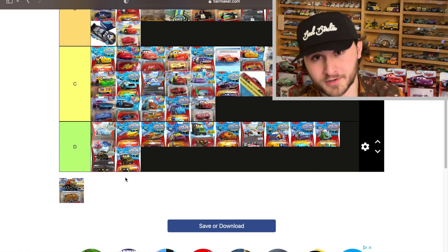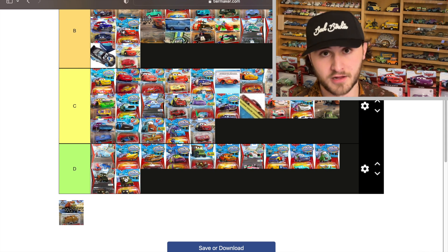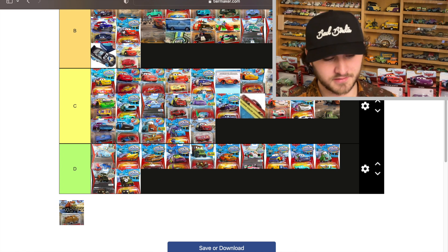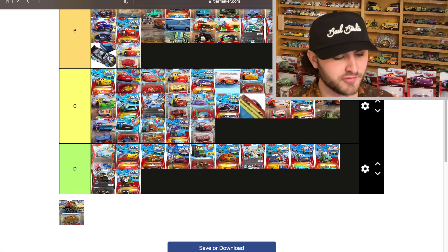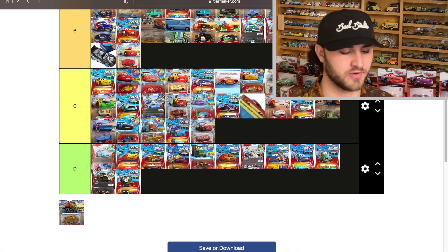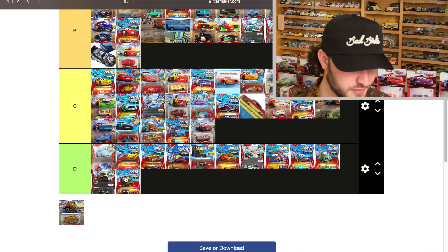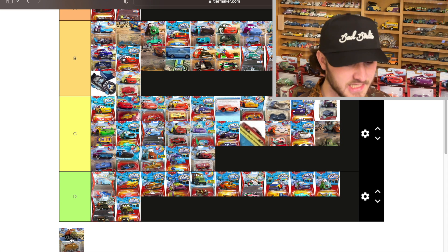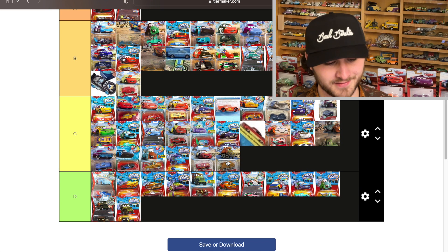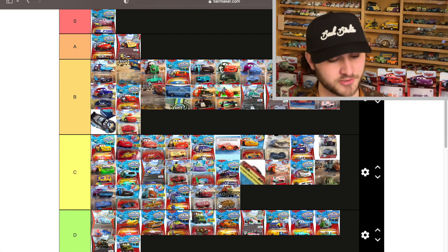Last but not least — Baby Quadratorcar. This one is going to end up being very bad in my opinion. Everybody loves it right now because it's way different than even Rumbler or Cave McQueen, which we don't have die cast for. I mean, we have McDonald's versions and Tomica Cave McQueen, but a freaking dinosaur is something else. That's why a lot of people would put this in B or A, but me — he's lucky to be in C. He really just goes from tan to a different shade of tan, and when we get a die cast Quadratorcar, this will be a D.